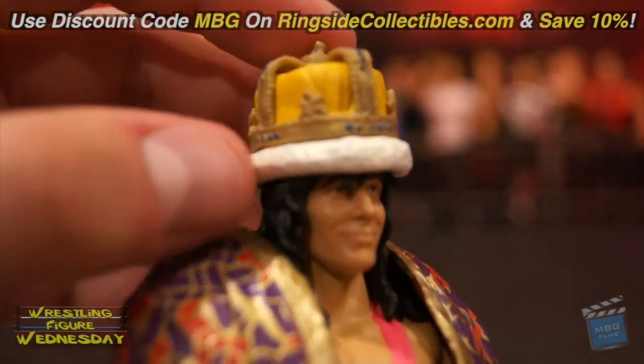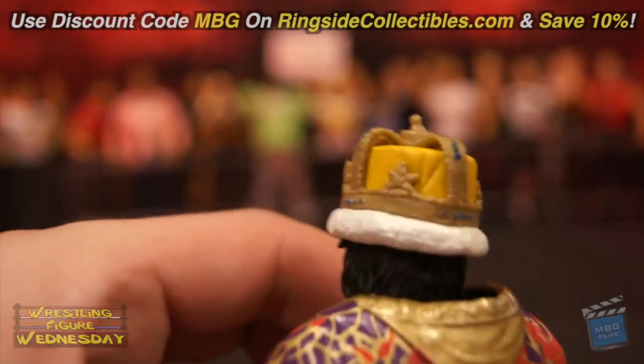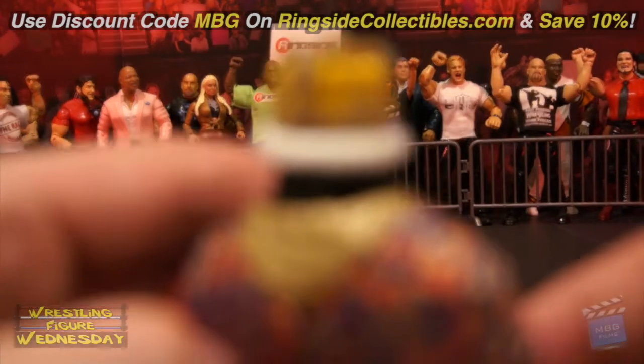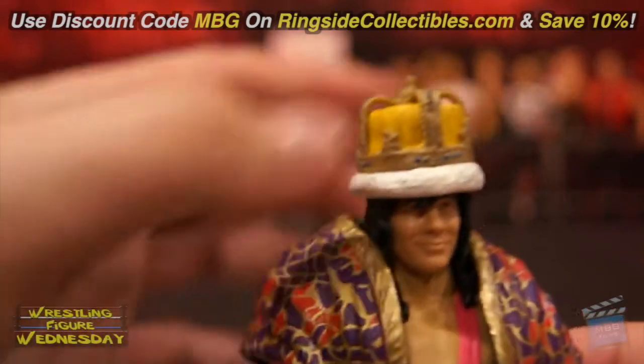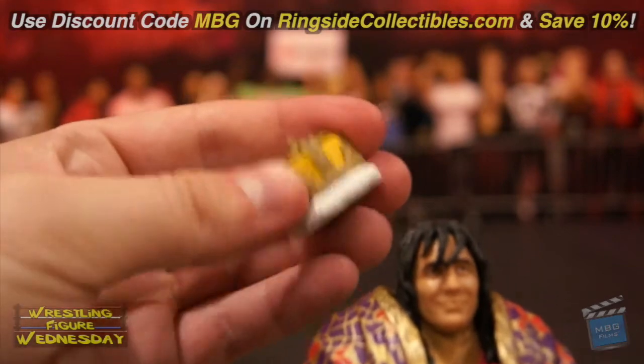Here's his crown — I should say crown, not hat. The detail on the crown itself is very nice. I believe it's a similar mold to the Jerry Lawler one, though I haven't looked at that figure in a while. It does come off his head — it's a thinner rubber so it grips his head very easily.